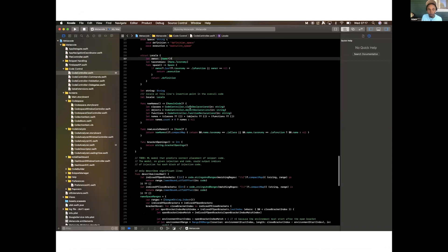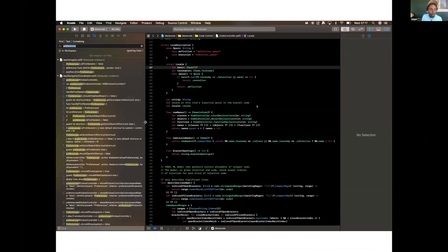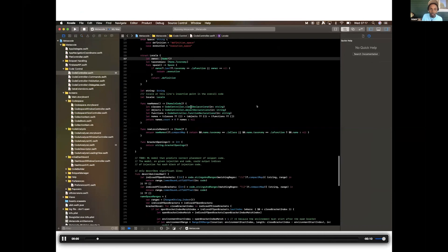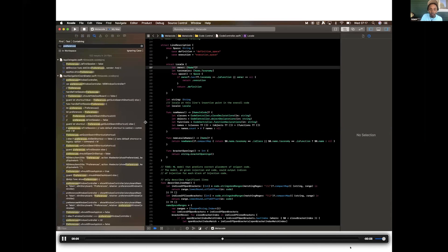Here is a video example of how Metacode would be used. Let's say I'm doing a search in my IDE — it's not very obvious what's going on, so I jump into Metacode and I can see all that code. I hope you can see everything that's going on in that video. Let's just have it go again.